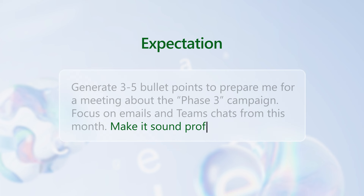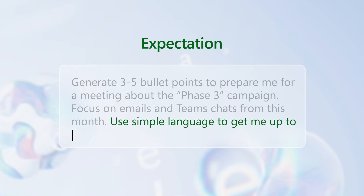How do you expect the response to look and sound? Consider tone, style, format, length, or structure.